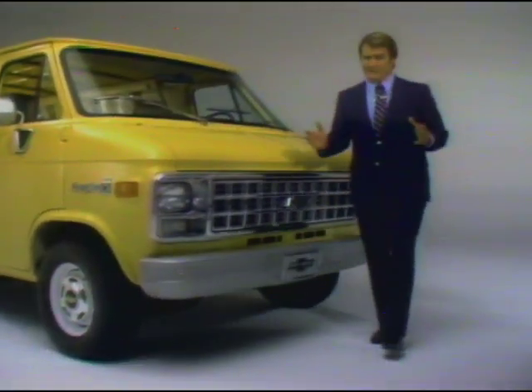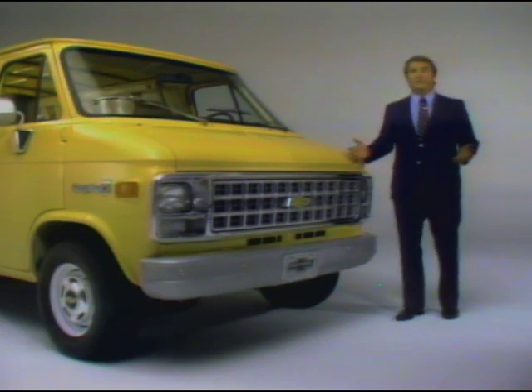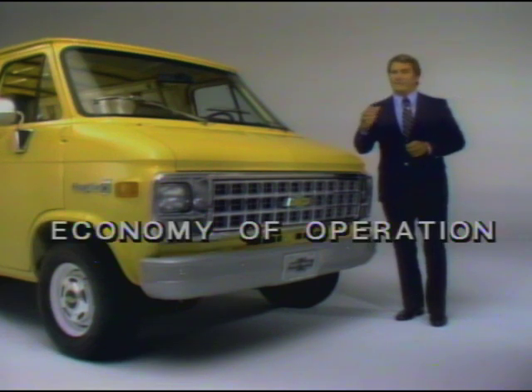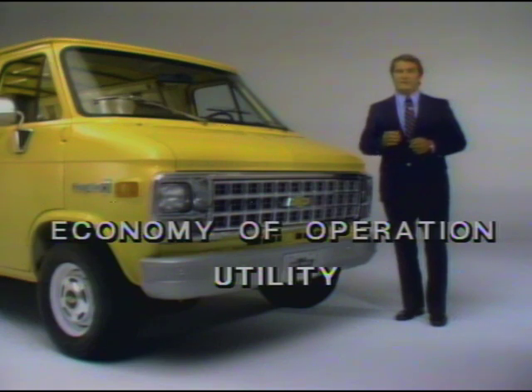Because efficiency is a major reason to buy a van, it should be a major criterion when comparing one van with another. We can divide efficiency into two major categories: economy of operation and utility. Use these criteria when comparing a Chevy van with its major competition, Dodge and Ford, and you'll discover many important Chevrolet selling advantages.